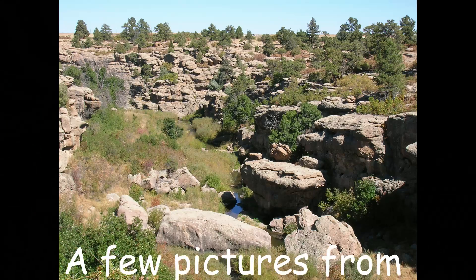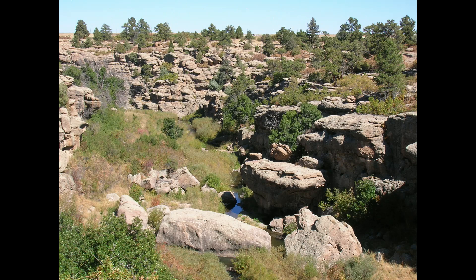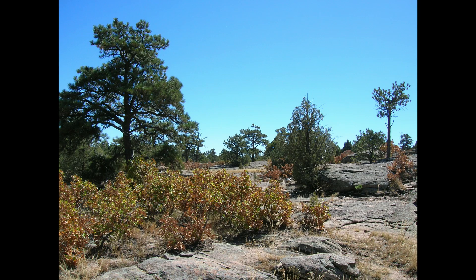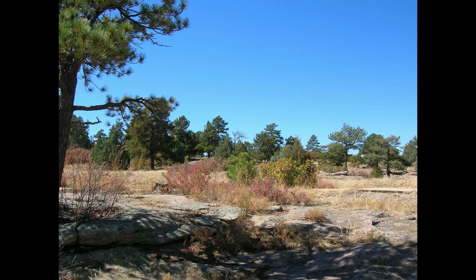All right, so that was our visit to Castlewood Canyon State Park. It's pretty nice — it was snowy, cold, and no one was there. I have no idea if this is pointed at you or not. Anyway, that was our visit to Castlewood Canyon State Park. We'll come again when it's a little warmer and we can walk around a little bit more. We hope you enjoyed our video — if you did, please like and subscribe. If you have any comments, please leave them in the comment section below. Thank you, thanks for watching, bye!